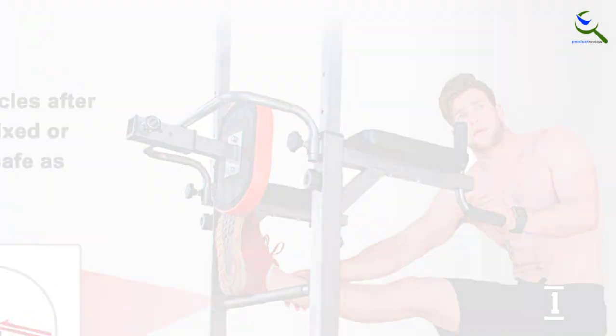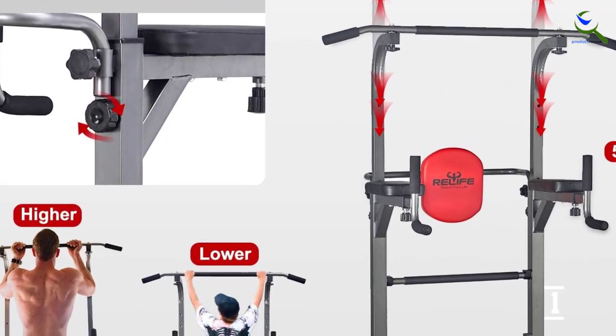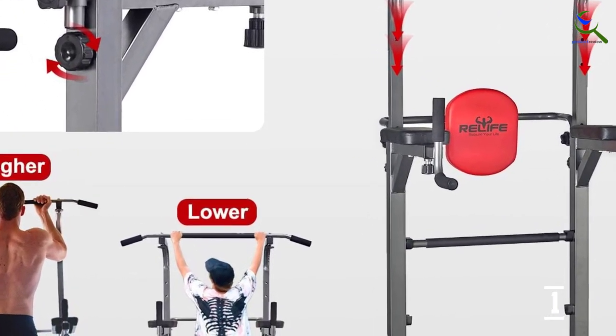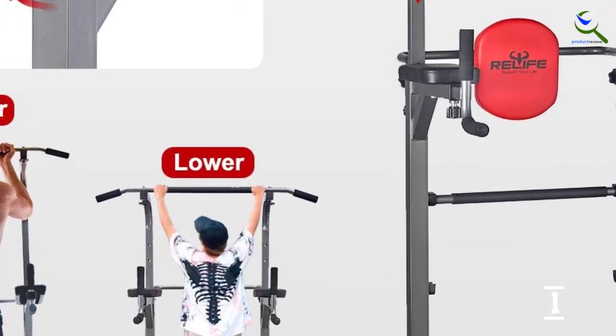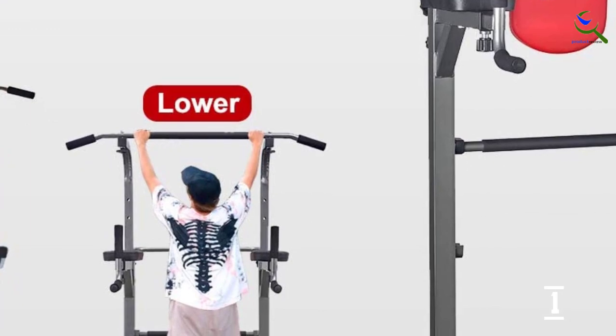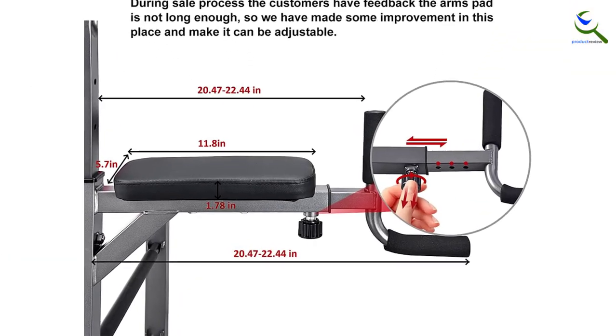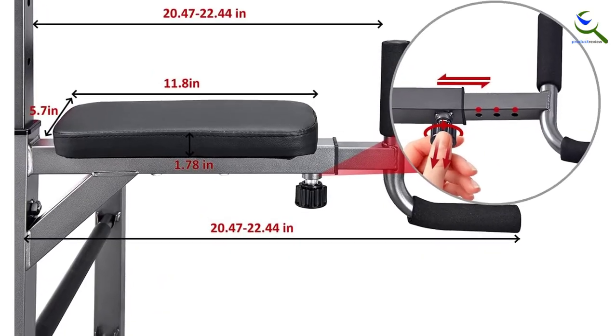The height and back cushion are adjustable, allowing for comfortable workouts regardless of the user's size. Despite its complex functionality, this station is easy to put together and comes with all the necessary tools for assembling it. This combination dip and pull-up stand is the perfect way to hit multiple muscle groups with bodyweight-based workouts.